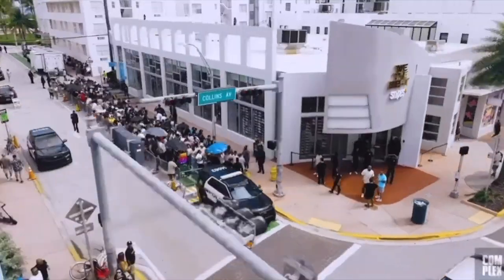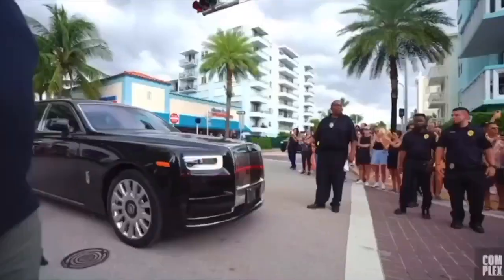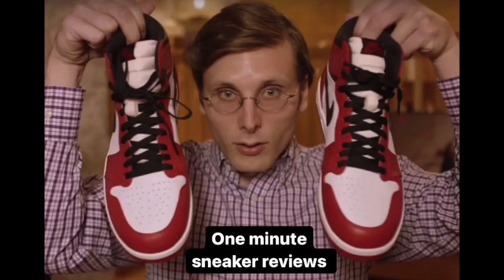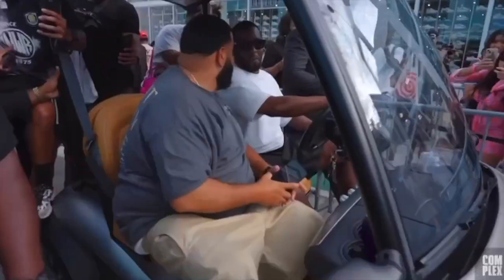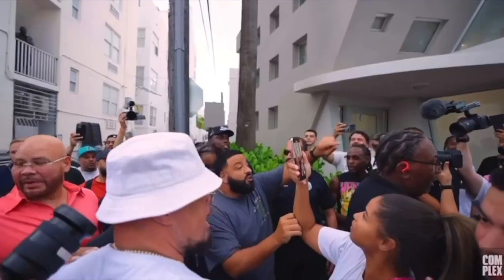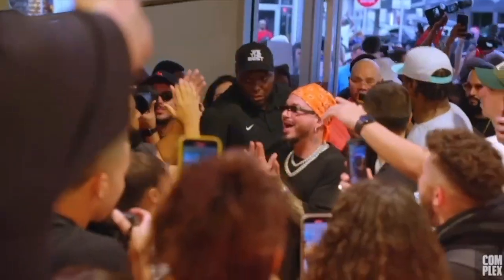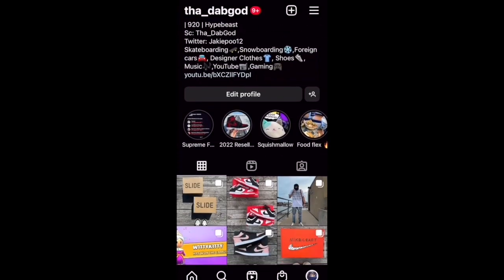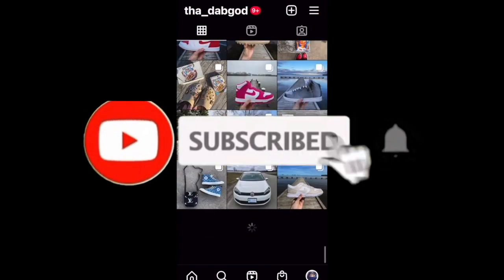Welcome back to the channel. I hope everybody watching is having a great day. Today we're back with another episode of One Minute Sneaker Reviews. This is where I give you a quick review of a shoe that I picked up in under one minute. I'll put a link to my last episode up on the screen right here if you want to go and check it out. Make sure you also check out my Instagram if you want to see any of my shoe posts before anybody else does. And don't forget to hit the subscribe button down below. Alright, let's go.